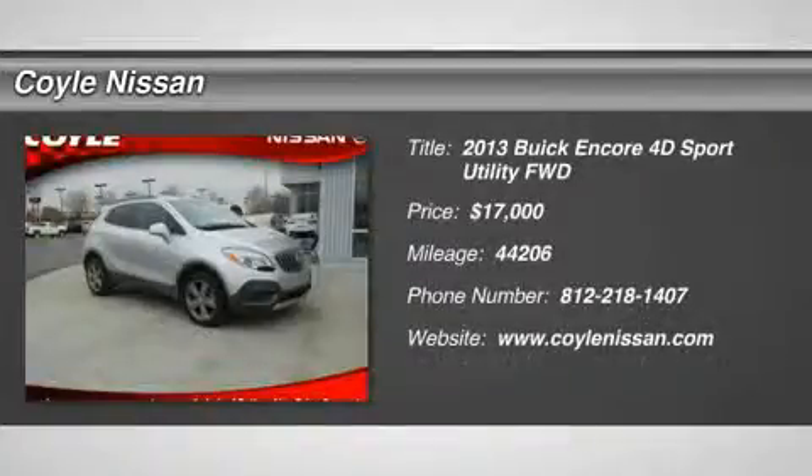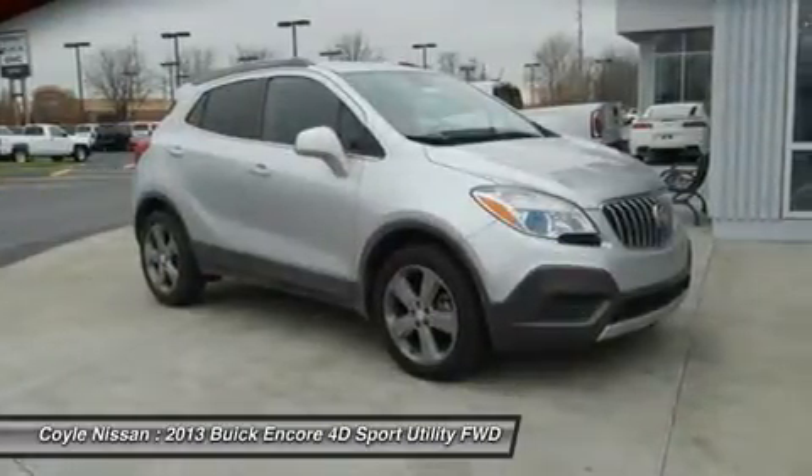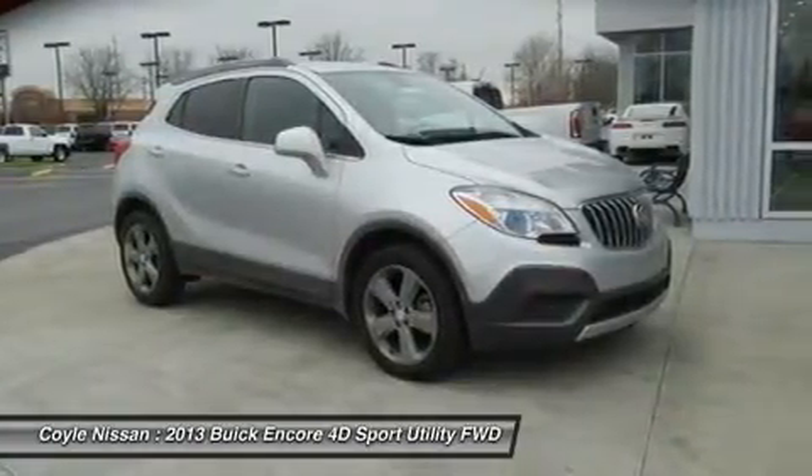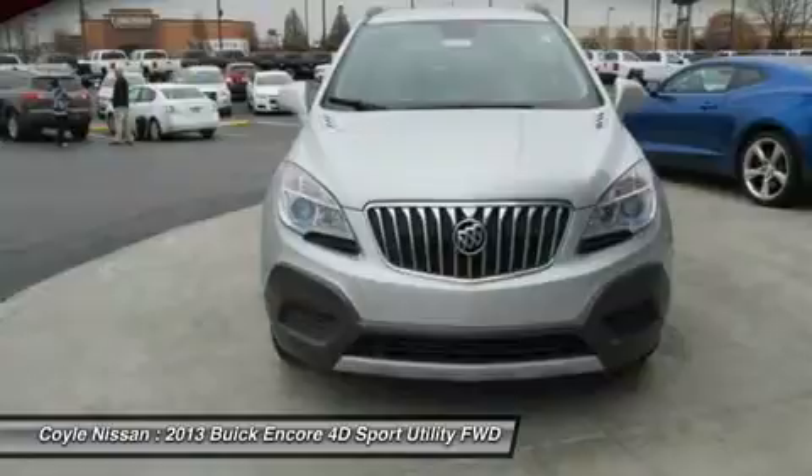The 2013 Encore. The Encore captures Buick's traditional strengths, while demonstrating luxury and style in a petite size. It's amazingly quiet at freeway speeds, and the suspension engulfs pavement imperfections, providing passengers with a pampered ride.